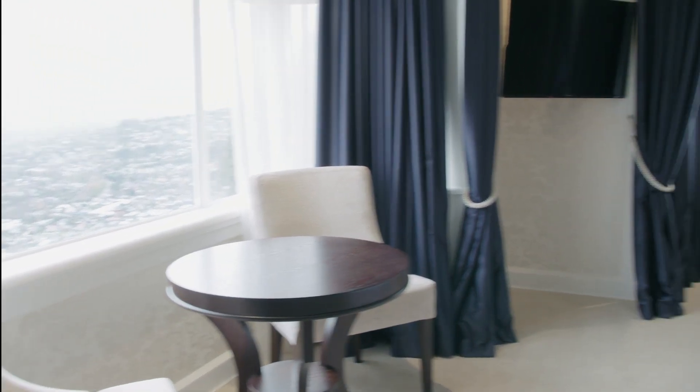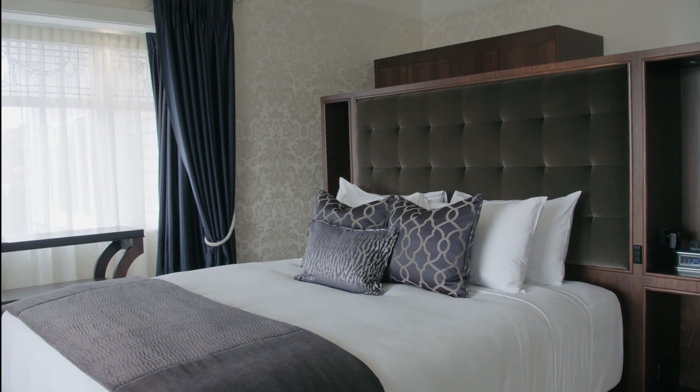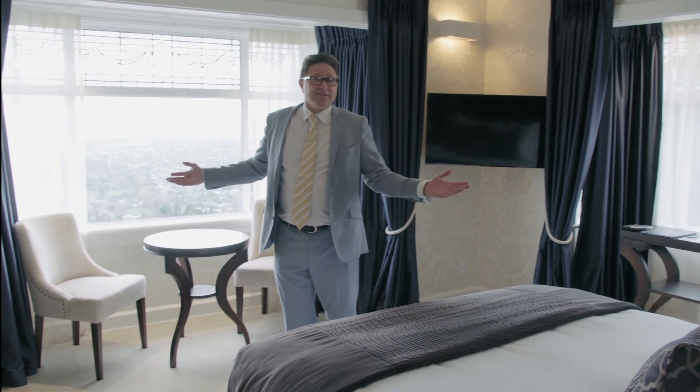Look at that view, look at this bed. Wow, it really is fantastic.